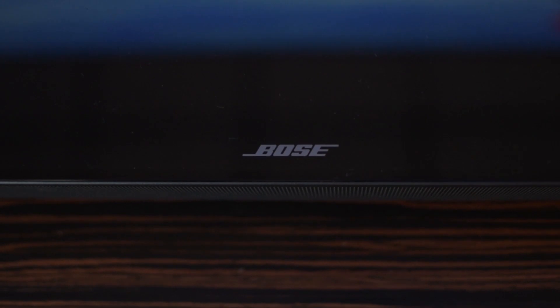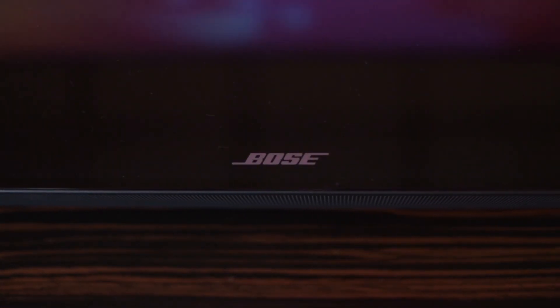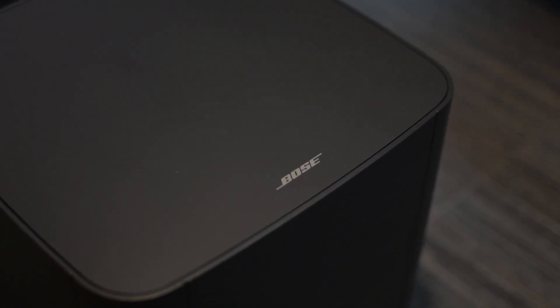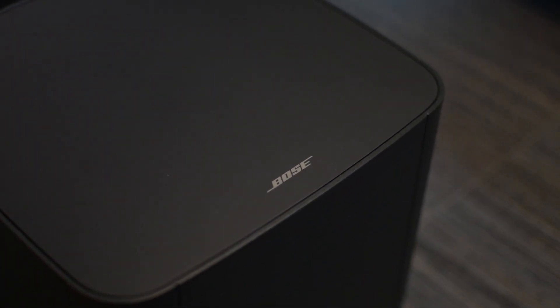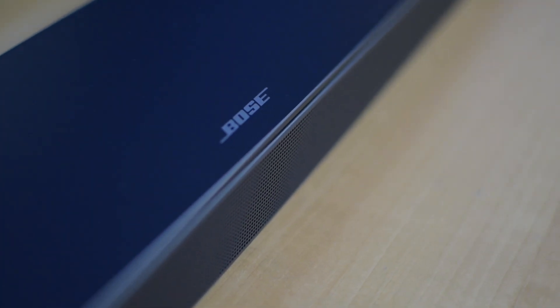Right out of the box, this device is very easy to use and set up. The design is sleek and takes up very little space. Thanks to the phase guide technology and quiet port design, the listening experience is out of this world. The system reduces distortion and widens the sound field whilst projecting sound in places where there are no physical speakers. Although the size of this thing is pretty small, it packs an astounding punch.